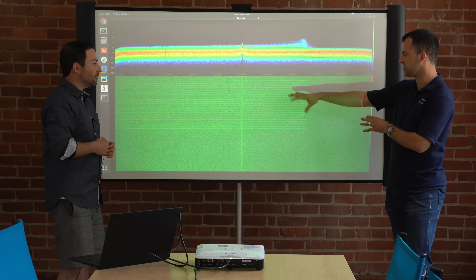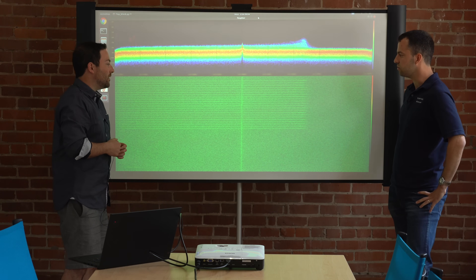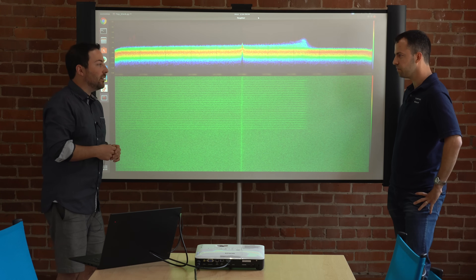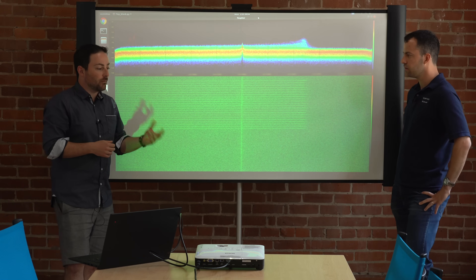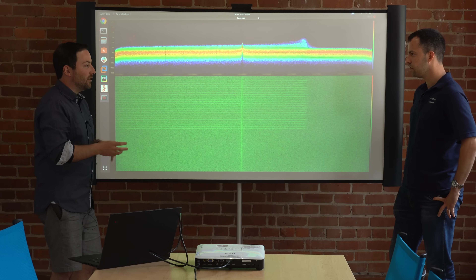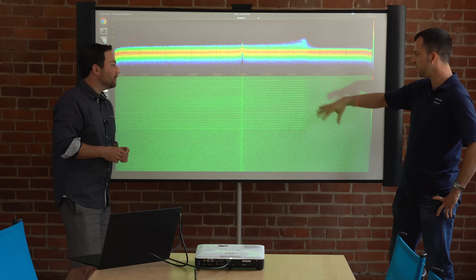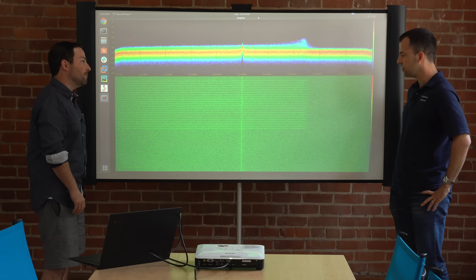So to a radar detector it doesn't even see most of this, because it's not dwelling on that one frequency long enough to hit that average power over time. Even though there's a lot of power here, because of the way it's sweeping it's not sitting in one space long enough to trigger the radar detector — it doesn't look anything like traditional police radar. This is probably a whole different video, but this does look a little similar to MRCT and MRCD, which is why when you enable that on certain detectors like the Escort Redline or the Pro-M, it can actually increase falsing to cars that don't false on K band.